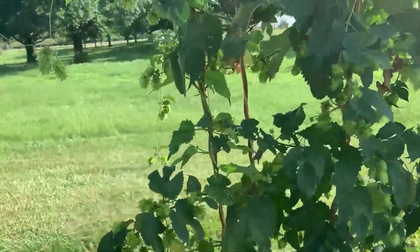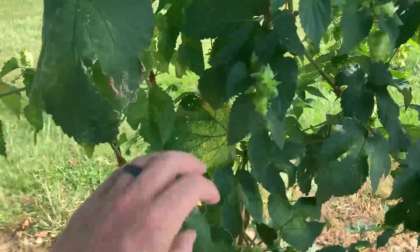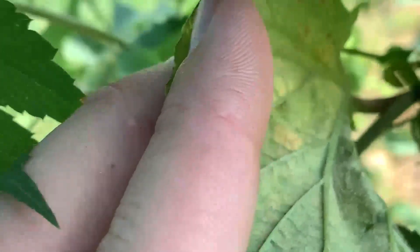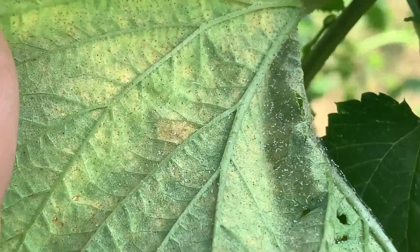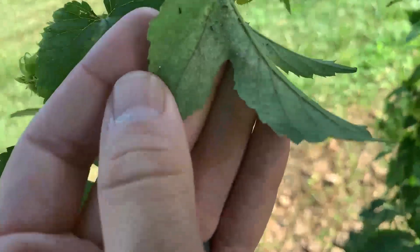What we're seeing here is that we do have what could be a little bit of mite damage. A lot of times what you're looking for is almost a burning on the leaves, but if you ever want to make sure it's mites, turn your leaf over. The first thing you're going to notice is a lot of webbing on that leaf — that is a great indicator of mites. If I look closely, I can see little mites running around, so this tells me I have an active mite population here. You can see the webbing sticking off the bottom of the leaf, and that's a good indicator that there are mites.